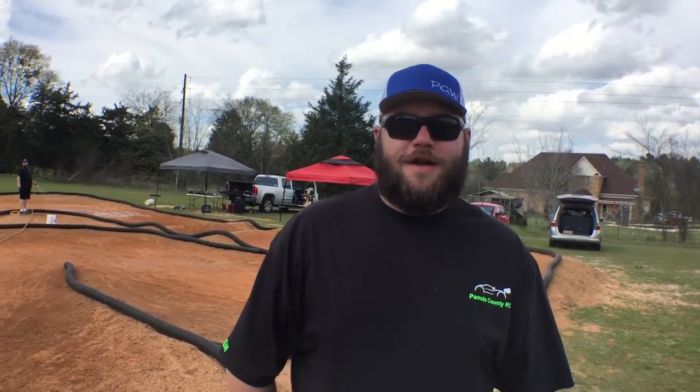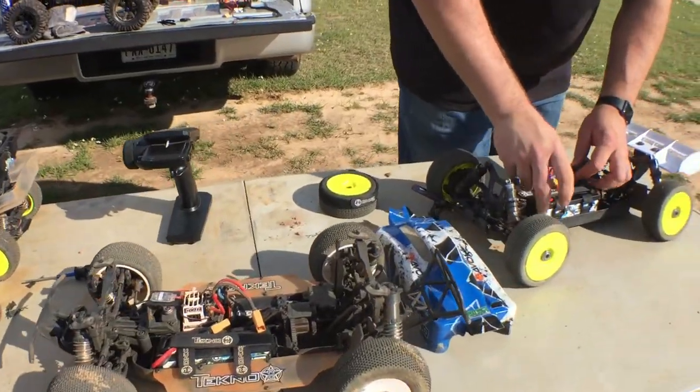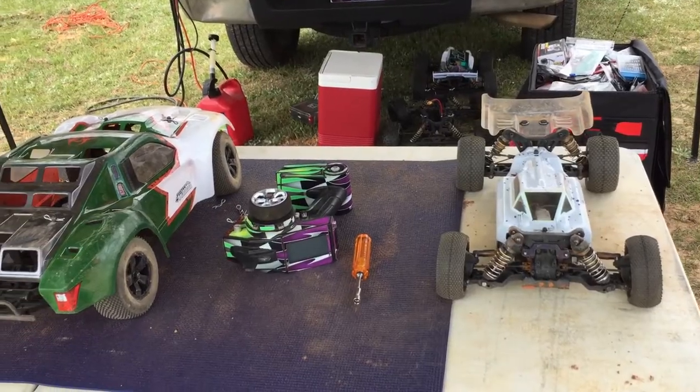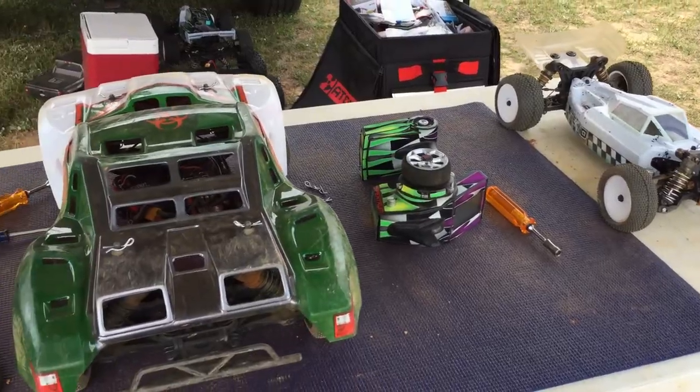Number two: know your truck. Know everything about it and read your manual.